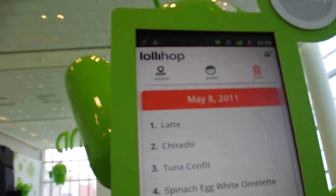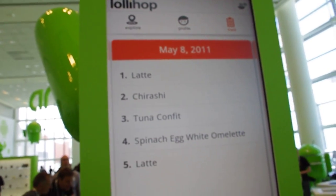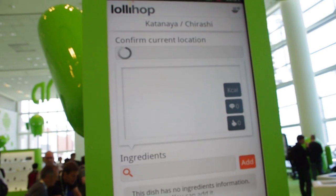And this is LolliHop? Yes, LolliHop. And the nice thing about that is you can click on the dishes and it'll actually show you the information.